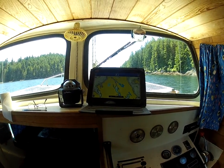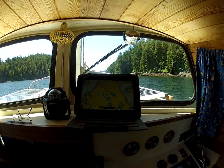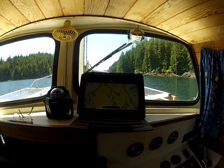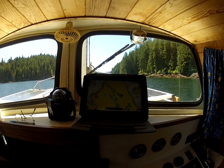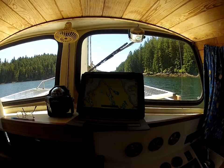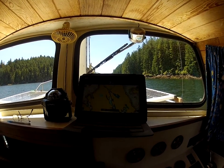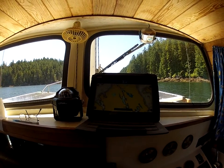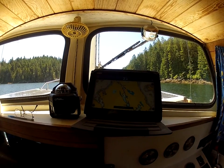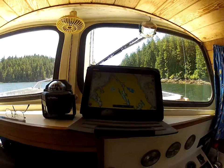We are now halfway in Von Donlop Inlet. You can see us on the chart here, going a whopping 4.4 knots, but it's really long — we're just virtually halfway in, and I've been going for a little while already. It's just picturesque. It is about as nice as it gets from any places I've been to.